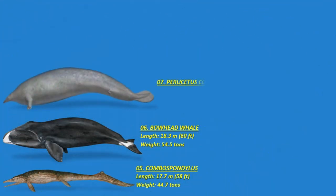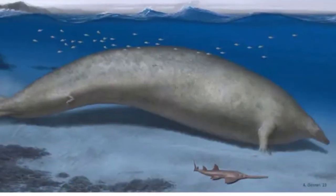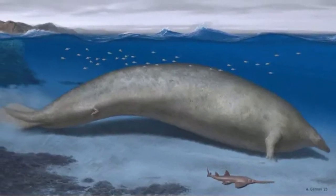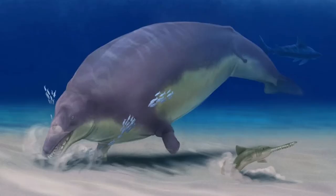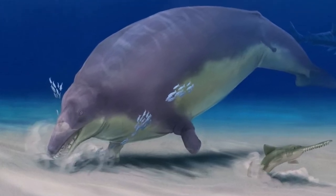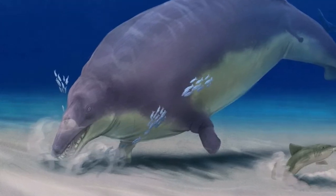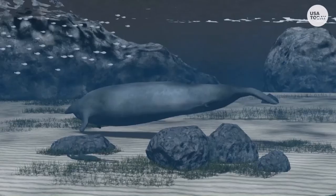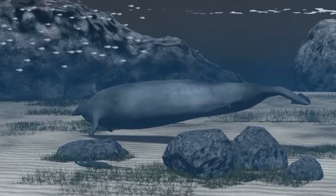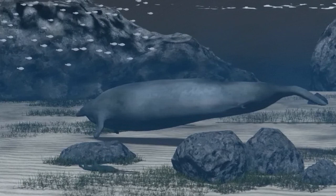Number seven: the Perucetus colossus. The Perucetus is an extinct early whale discovered in Peru from the Eocene epoch. Estimated to measure over 17 to 20 meters or 56 to 66 feet long and weighing between 85 to 340 tons, it could have rivaled or even surpassed the modern blue whale in weight. Its immense size was due to exceptionally dense bones. Its lifestyle is still a mystery, though its fossil suggests it inhabited slow-moving shallow waters, and it may have consumed bottom-dwelling creatures like crustaceans and mollusks.